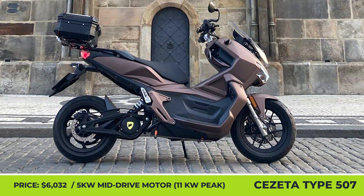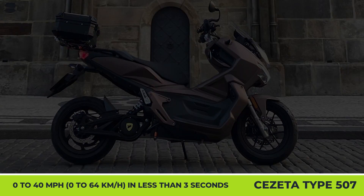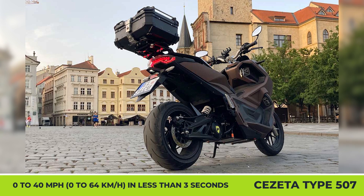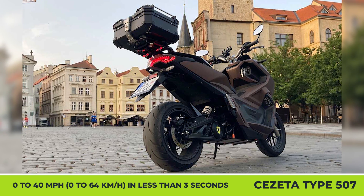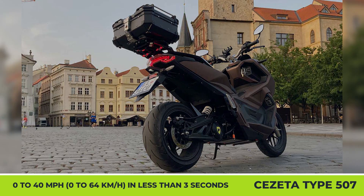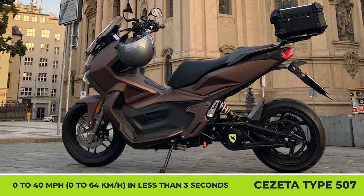Equipped with a mid-drive motor with 5kW of continuous and 11kW of peak output, the scooter can accelerate from 0 to 40 mph in less than 3 seconds and reach speeds up to 60 mph. The riding autonomy is estimated at 111 miles thanks to a 72-volt, 92-amp-hour battery pack.